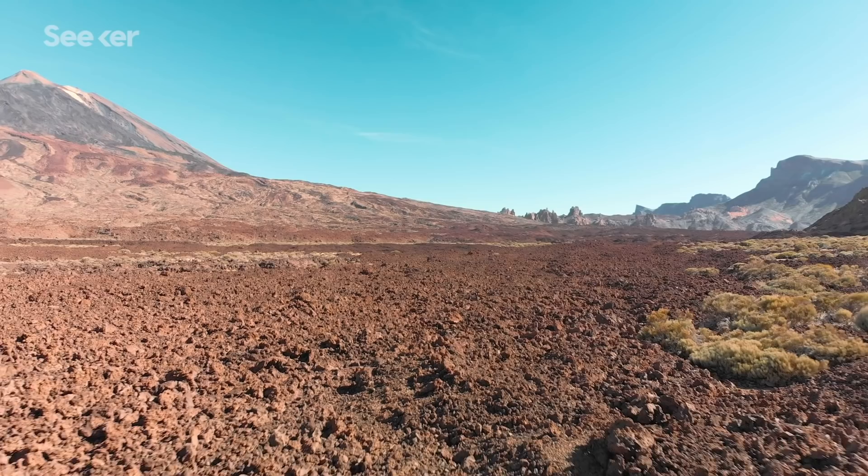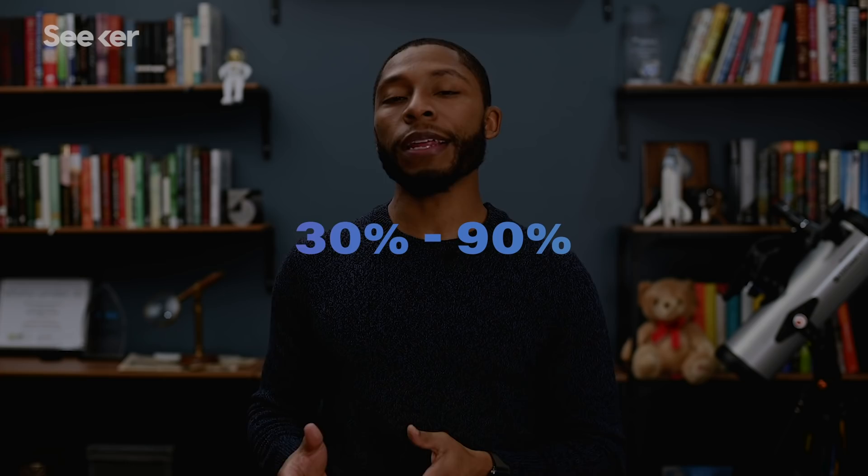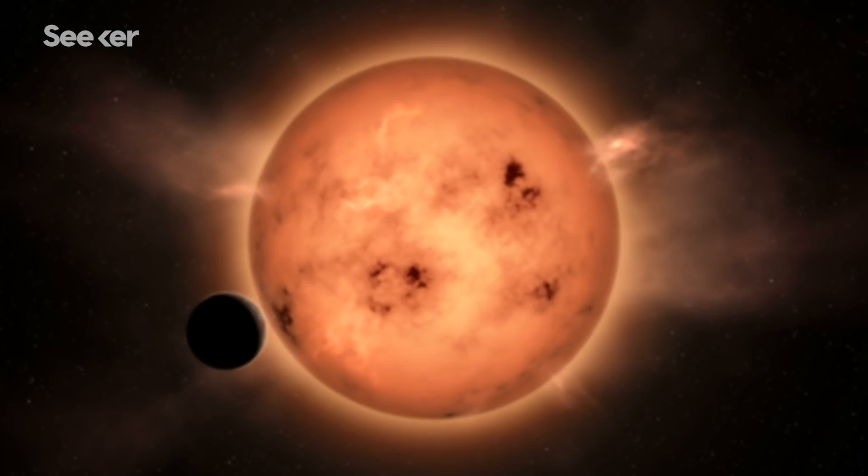So let's do the math. The team estimates that from the stars observed with similar characteristics to the Sun, anywhere from 30% to 90% have Earth-like planets in their habitable zone. And looking at the Milky Way specifically, NASA estimates that there could be 4 billion stars similar to our Sun. Estimating with an extremely conservative success rate of 7%, there could be close to 300 million habitable worlds in our galaxy.